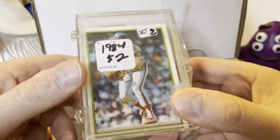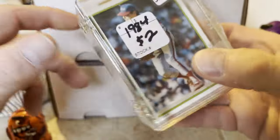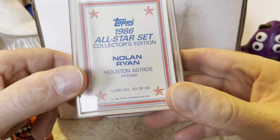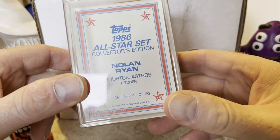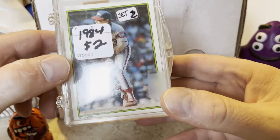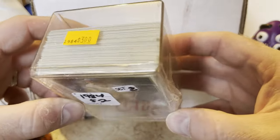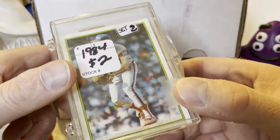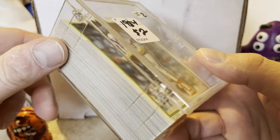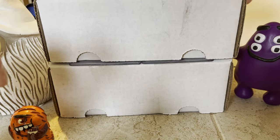I bought this $2 case — I don't know what you call these cases. It looks like it has the '86 Topps All-Star set and it looks like it might be complete. This is a 60-card set — Nolan Ryan is on the back, Tom Seaver is on the front. I thought that was a pretty good deal. I haven't opened them up to inspect them, and I'm not sure if I'll do a separate video for this or not.